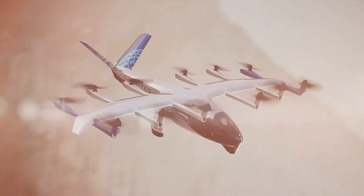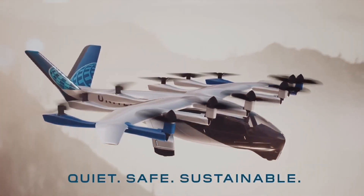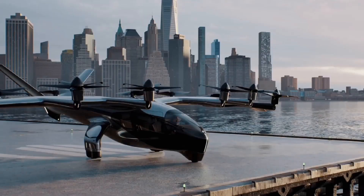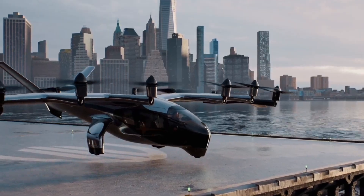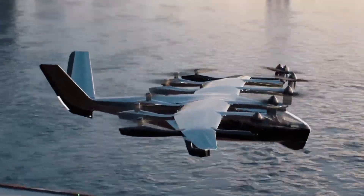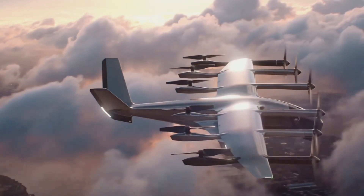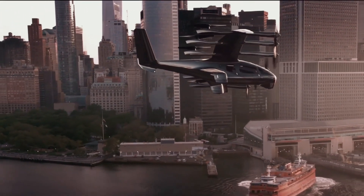The Archer Midnight eVTOL could fundamentally alter our approach to city travel. Imagine skipping rush hour traffic or quickly traversing a sprawling metropolis without being confined to roads. This isn't just a faster way to get around — it's a whole new perspective on urban mobility. Of course, there are challenges to overcome, including regulatory hurdles and infrastructure needs, but with its advanced technology and forward-thinking design, the Archer Midnight eVTOL is well-equipped to tackle these challenges head-on, and is set to take urban transport to new heights.